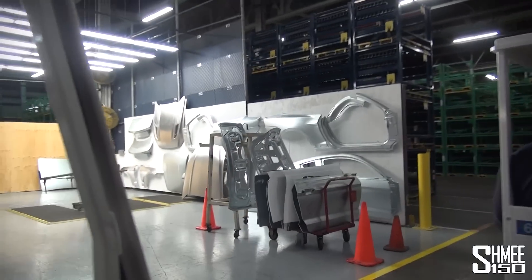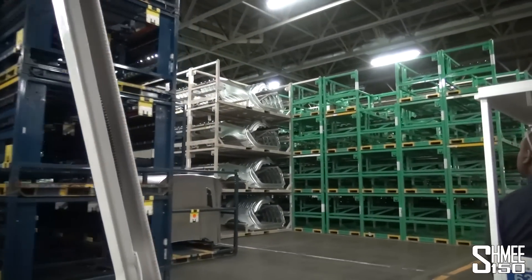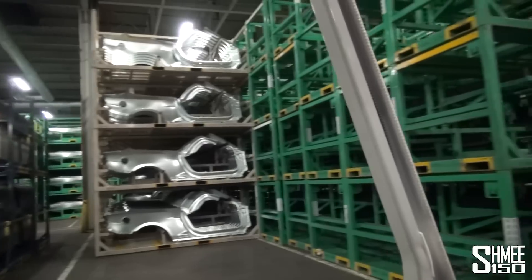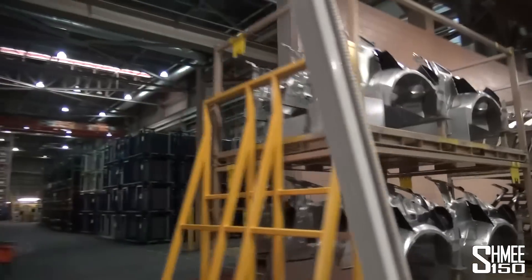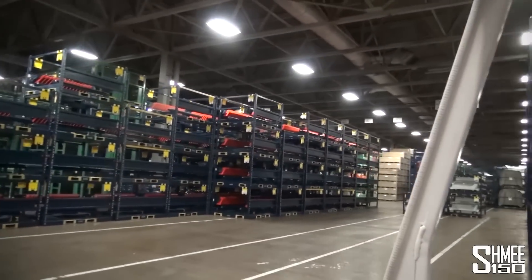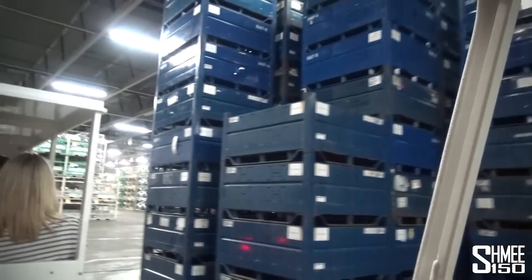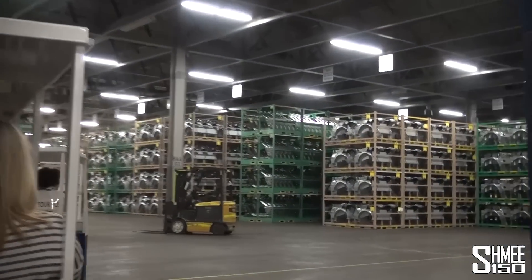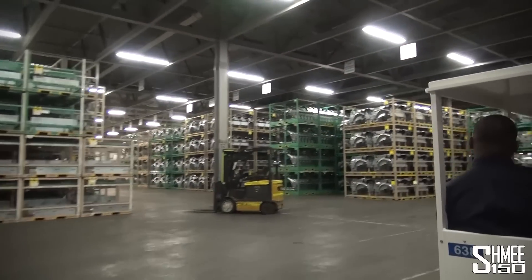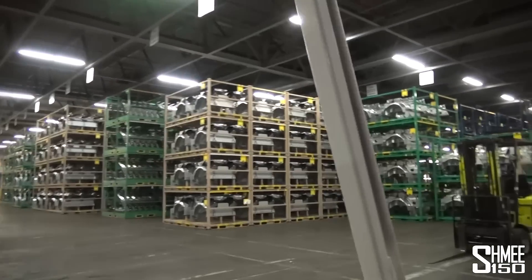Bodies are assembled using the latest in robotic technology. The body shop is the most automated department in the plant, utilizing more than 1,000 robots to position and install parts, apply sealer, and perform more than 3,000 welds to each body. In 2013, Ford Motor Company invested an additional $555 million into Flat Rock Assembly Plant. More than 1,000 robots weld, set, and add adhesive to hundreds of different parts between the two buildings. The new robotics and equipment give the body shop more flexibility and efficiency than ever before, with the capacity to produce more than 70 units per hour.